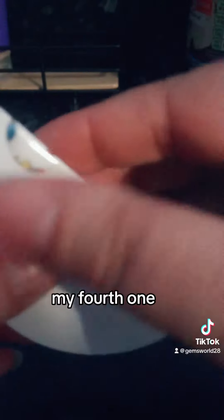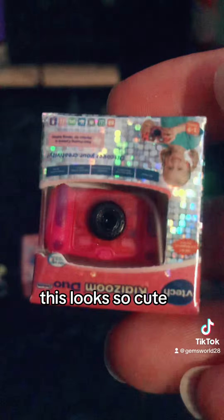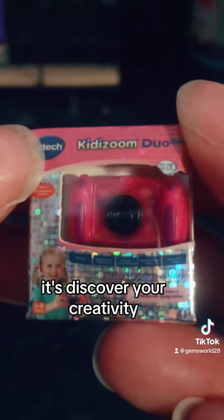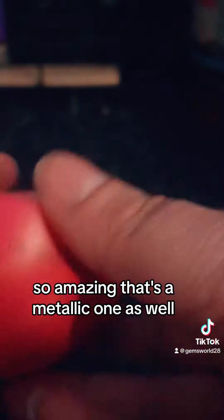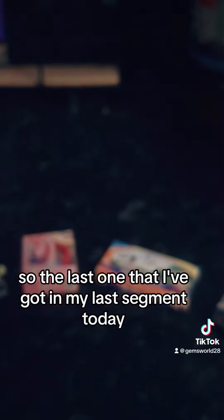My fourth one is the Metallic Kid Zoom Duo by Fetech. This looks so cute — sorry, I had it upside down — it says 'Discover Your Creativity.' It's so cute and so detailed; even at the back it's got a security thing. So amazing — it's a metallic one as well, which is a great find.